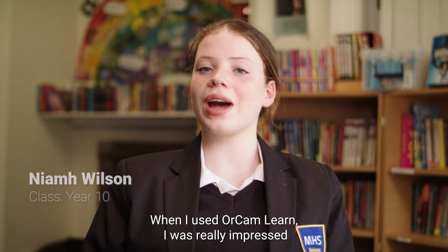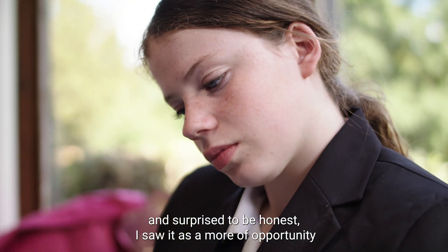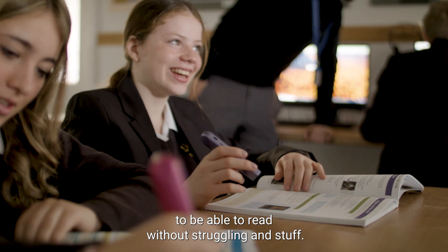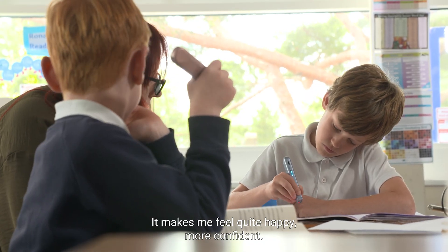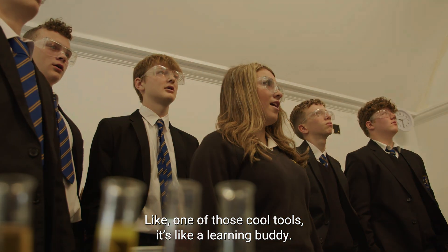When I used the OrCam Learn I was really impressed and surprised, to be honest. I saw it as more of an opportunity to be able to read without struggling. Words don't really make sense to me. It makes me feel quite happy, more confident. It looks like something that you get from a movie, like one of those cool tools.